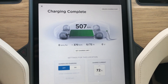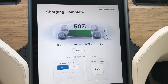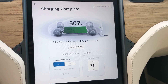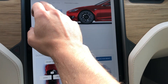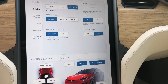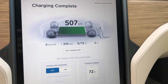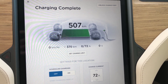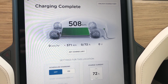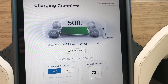So if we take a look, 507 kilometers — and that is the EPA rated, or whatever, the official number from the Tesla website. Right now the browser is not working to load the Tesla website. So 507 kilometers with range mode off, and with range mode on it's 508. I thought it might be higher than that.